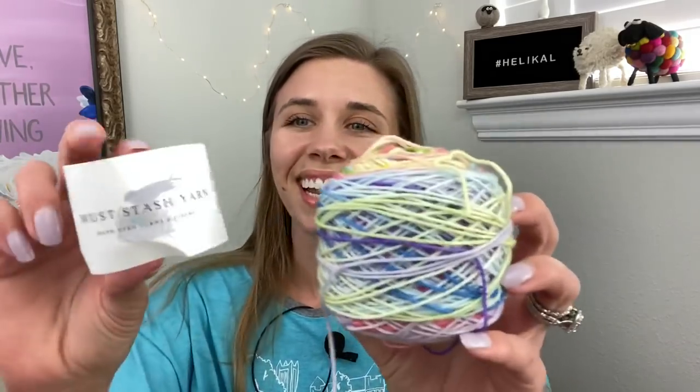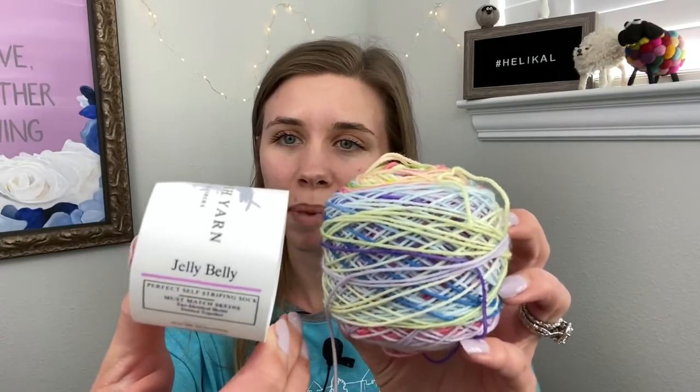I have cast on some new projects — the first being socks! I actually have socks going for the first time in a month and a half. I was knitting on my March socks and quit halfway through because I couldn't get the gauge, and I didn't cast on April socks because I was too busy making cozies. The yarn I picked for my May socks is nice, bright, and summery — it's Mustache Yarns in the color Jelly Belly. It's a self-striping yarn that comes in 250-gram skeins in a perfect match, meaning they'll be identical. I've wound them into two little 50-gram cakes.